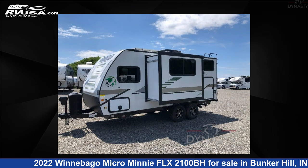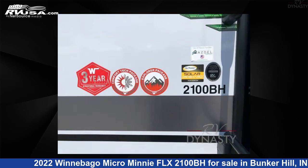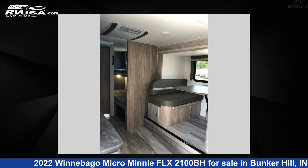The floor plan layout of this travel trailer features a bunkhouse. For more information and pricing on this unit, and to see all units available for sale by RV Dynasty, visit rvusa.com.